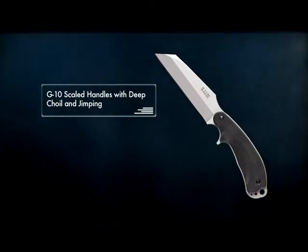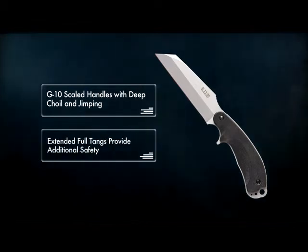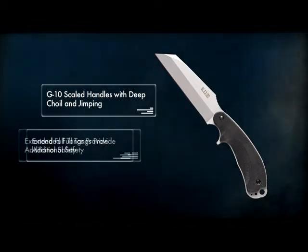and jimping provide a comfortable and secure grip. The extended full tangs provide additional safety.